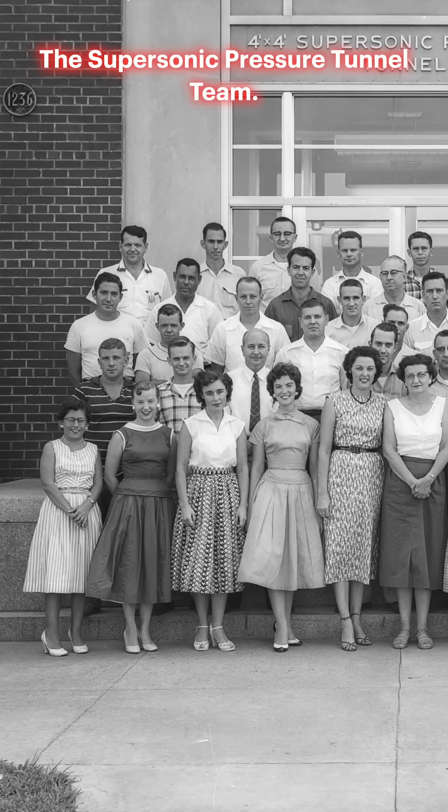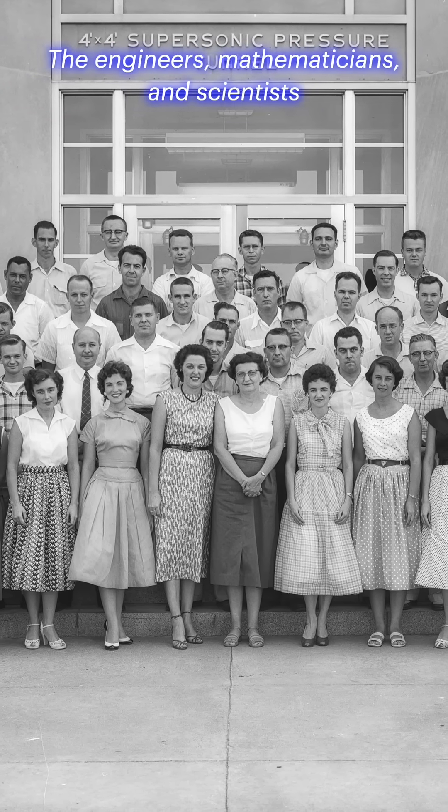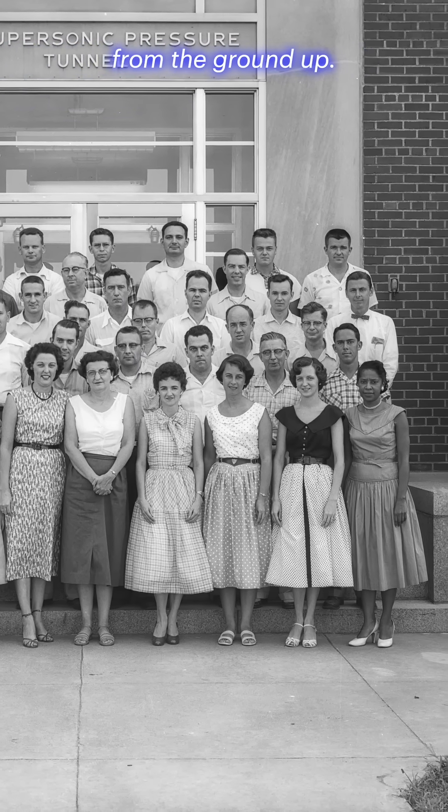The supersonic pressure tunnel team — the unsung heroes of 1961. The engineers, mathematicians, and scientists who built the Mercury program from the ground up.